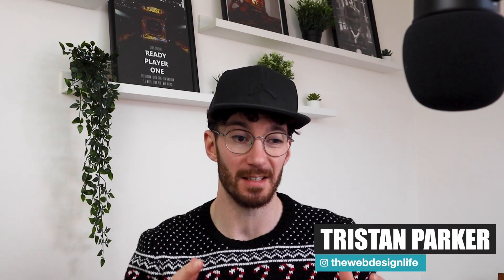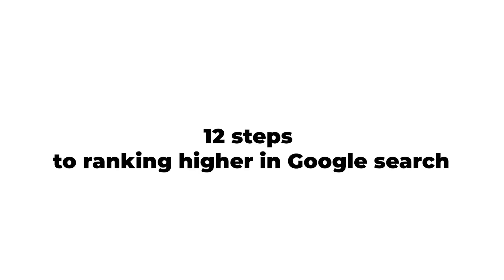Hey guys, welcome back to another video. Today's lesson is DIY SEO, or more importantly, 12 individual steps that you can take for your own website in order to get it ranking higher in the Google search results.